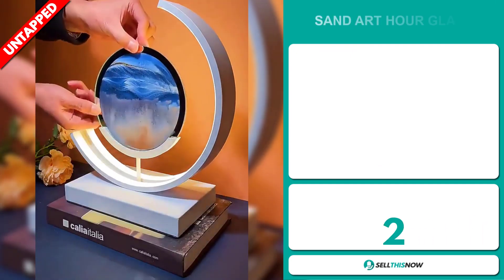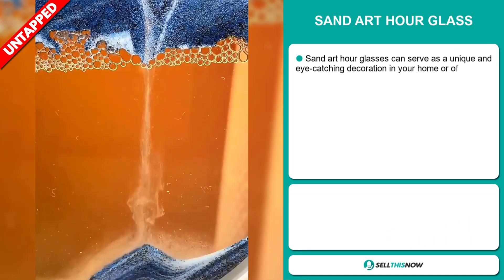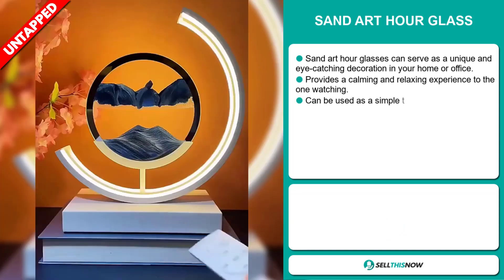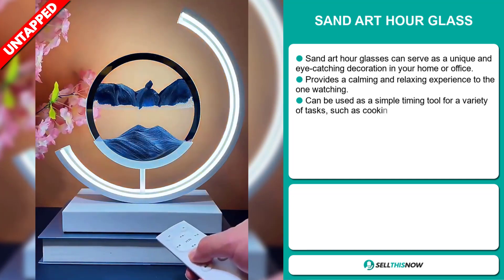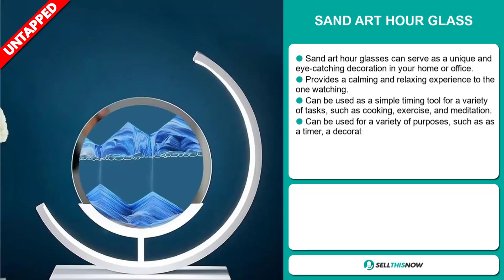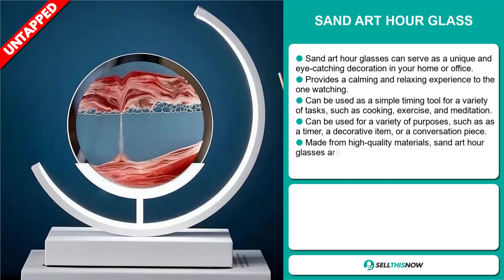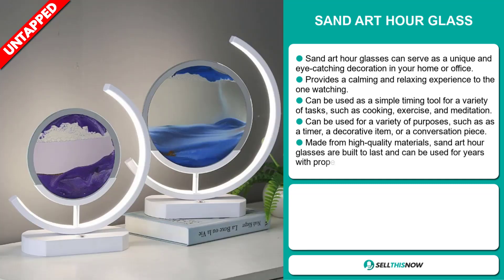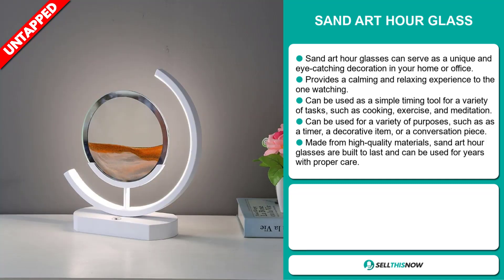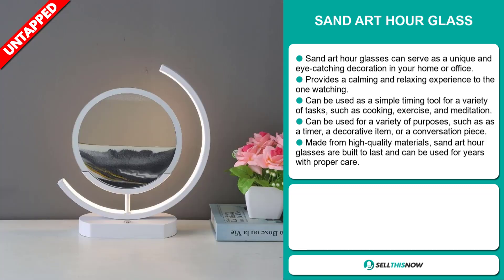Our next product is the San Art Hourglass. San Art Hourglasses can serve as a unique and eye-catching decoration in your home or office. It provides a calming and relaxing experience to the one watching, and it can be used as a simple timing tool for a variety of tasks such as cooking, exercise, and meditation. It can be used for a variety of purposes such as a timer, a decorative item, or a conversation piece. It's made from high-quality materials and built to last, and can be used for years with proper care.